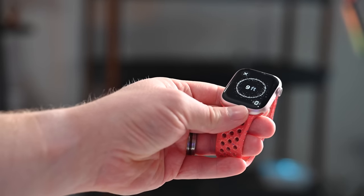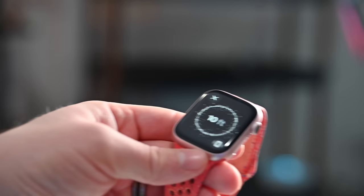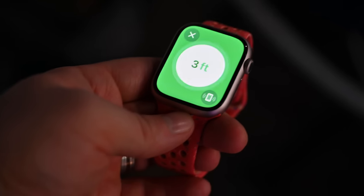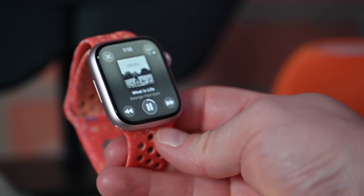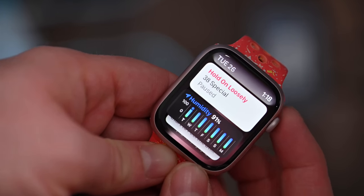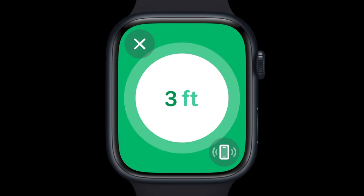The new second generation ultra wideband chip brings two notable features. First is precision finding for your iPhone. If you're pairing the new Apple Watch Series 9 with an iPhone 15, you can combine these two and get distance, direction, as well as visual, haptic, and audio guidance when finding your iPhone — you don't have to make it play a loud chirping noise every time. You can get directional feedback on your watch as you get closer, even if it's in another room. This even works with HomePod: as you approach a HomePod, the Apple Watch Series 9 will automatically launch the now-playing controls. If nothing's playing, media suggestions will appear at the top of the smart stack. Use double tap or swipe up to open the smart stack, and you have media suggestions to immediately play on that nearby HomePod. Additionally, the second generation ultra wideband chip has much more range than the prior generation.